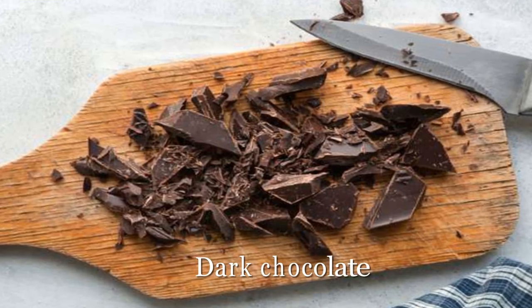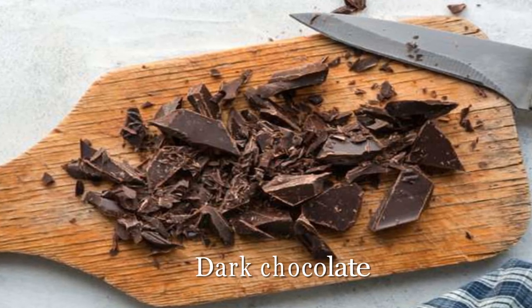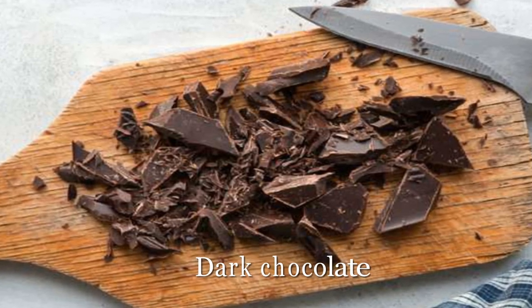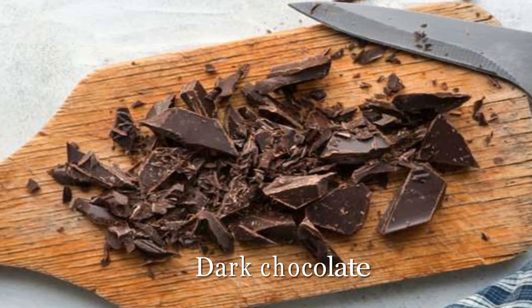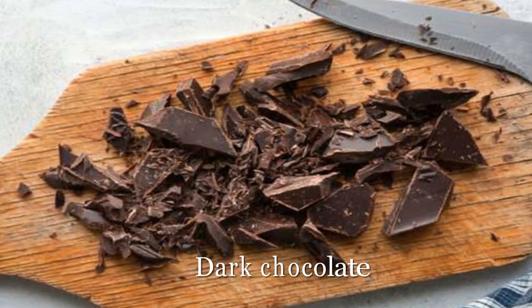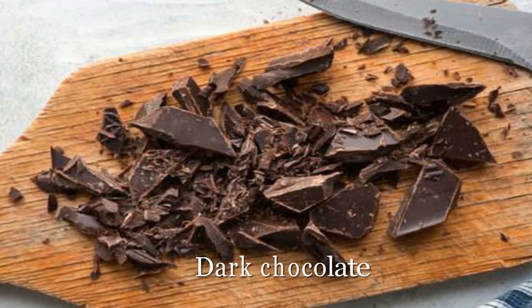Dark chocolate. The list of foods that lower cholesterol includes a sweet surprise. Dark chocolate has large amounts of flavonoids, which are antioxidant compounds that help fight inflammation and can lower LDL, says Dr. Vajani. In one study, participants who consumed both dark chocolate and cocoa daily for 4 weeks watched their cholesterol drop by roughly 4%.